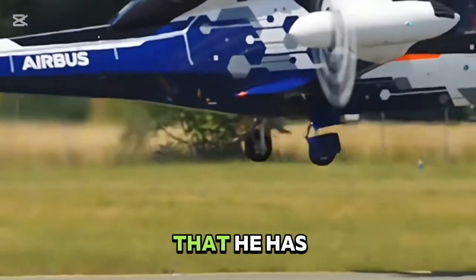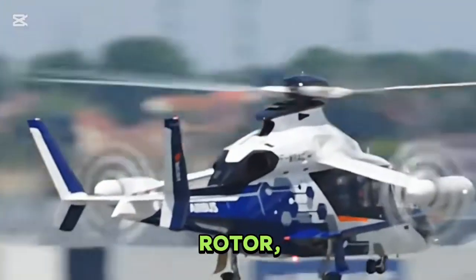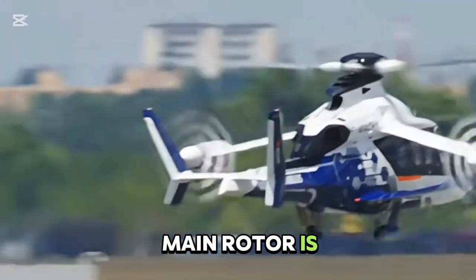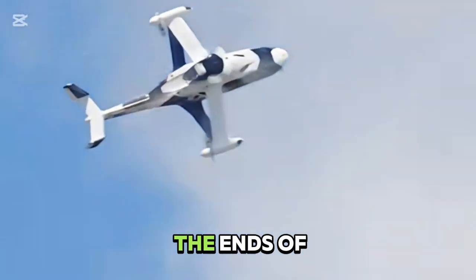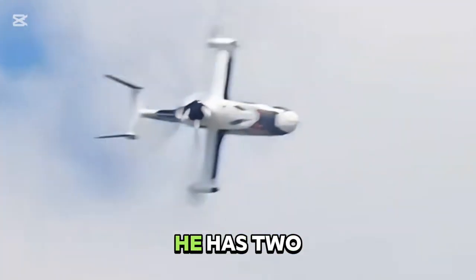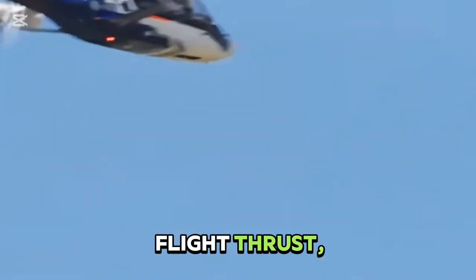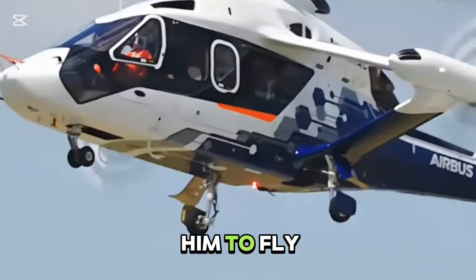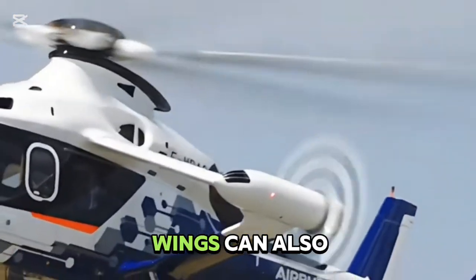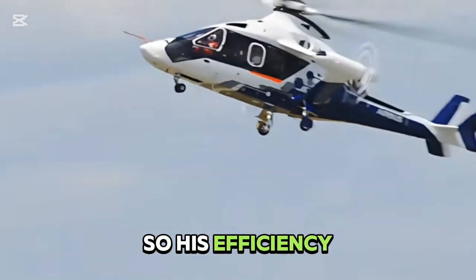Its secret is that it has a compound propulsion system. It has a main rotor that provides lift force and basic control. And then at the ends of its two short wings, it has two propulsion propellers. These propulsion propellers provide the main forward flight thrust, which reduces the burden on the main rotor, allowing it to fly faster. Plus, its short wings can also provide extra lift at high speed, so its efficiency will be higher.